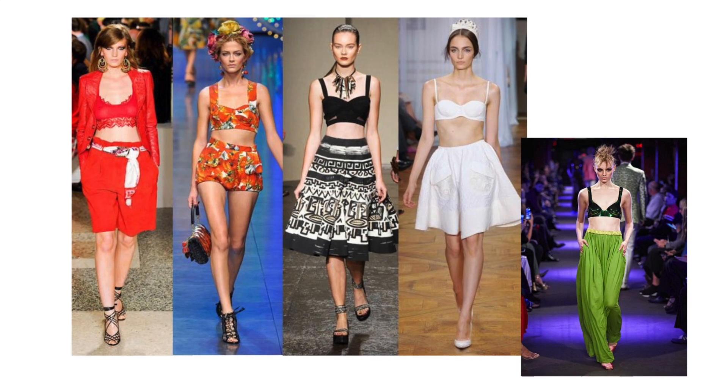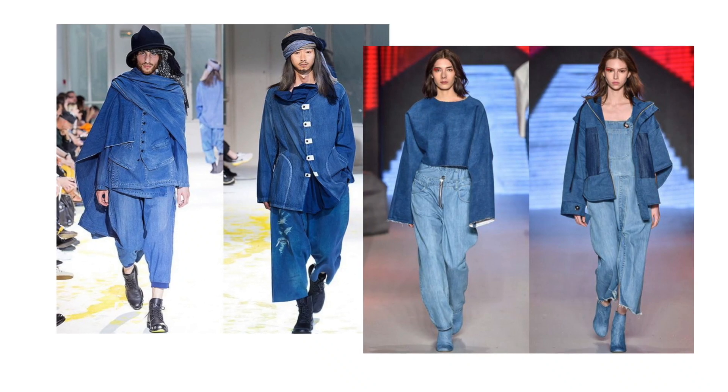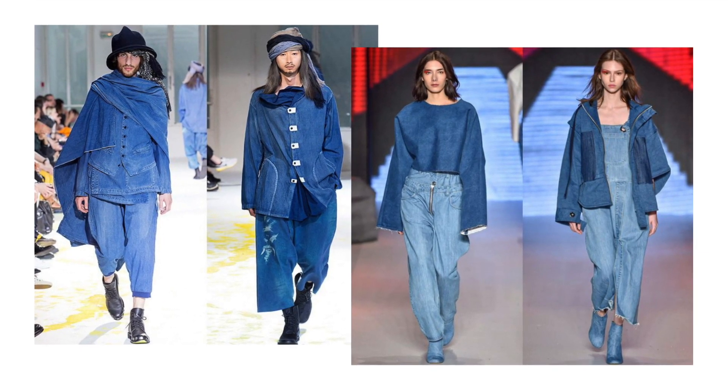The number two trend I don't like are bra tops. The young girls are probably going to be wearing them, but I don't like showing that much skin. I think it's a little bit — keep your bra under your clothes, not on top of your clothes. And the number three trend I just don't like is oversized, super oversized denim. Some denim jackets that are a little slouchy and relaxed are okay, but where the pants are so big you can hardly find yourself in them, and jackets that are so huge they overpower — I don't like this look at all.